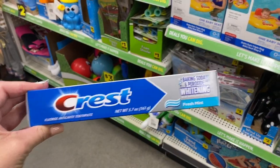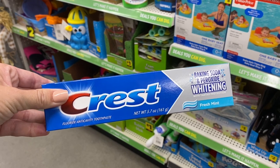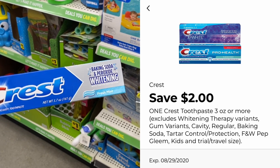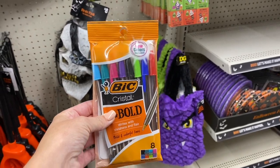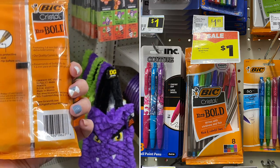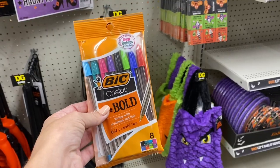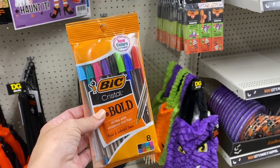Another quick freebie: this Crest with baking soda is $2 for the 5.7-ounce size, and the $2 digital is attaching, making it completely free. Also, these Suave are on sale this week for just a dollar — already 65 cents of savings — and I scanned it on the DG app and the dollar-off-one digital is working. It does expire tomorrow, so if you haven't used it, come in and grab these. You can get some free Suave if you want to donate them.